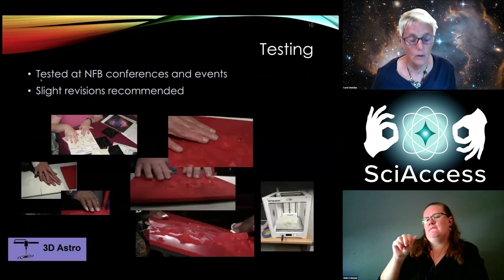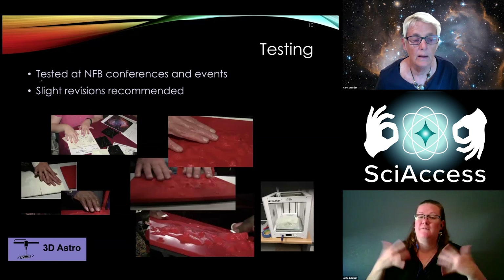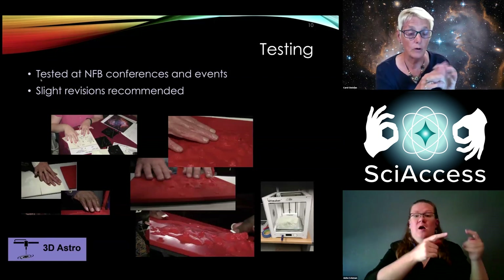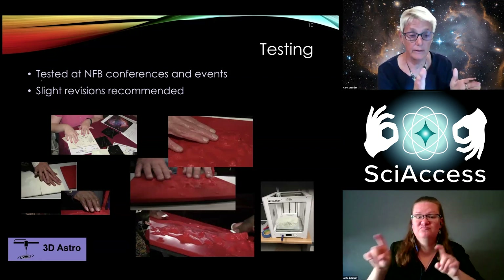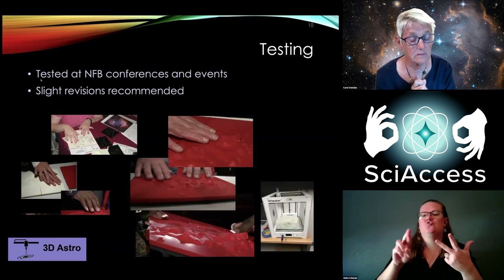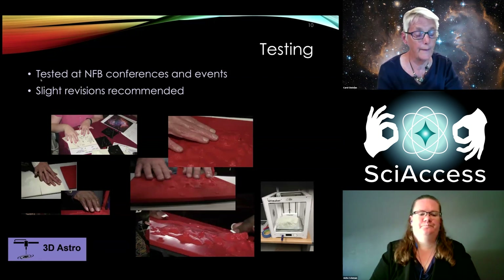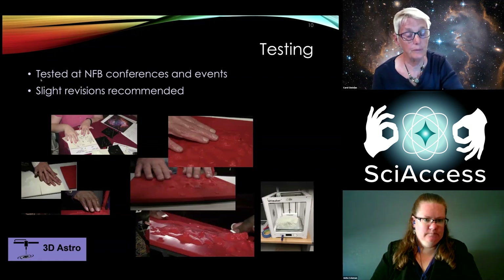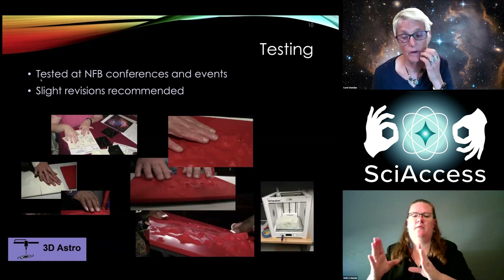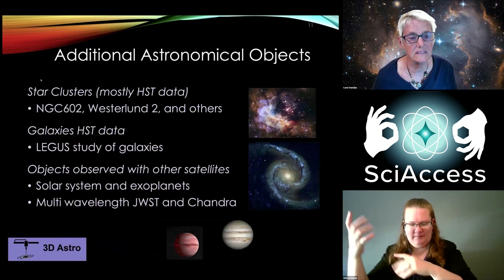Then testing, testing, testing. We went to conferences, events, youth slams — we grabbed people off the street. They tried the Braille, the texture map, and the elevation maps. The images in this slide show pictures of people touching the materials. In the corner, I show a failed print where it made spaghetti all over the printer and we couldn't use it.